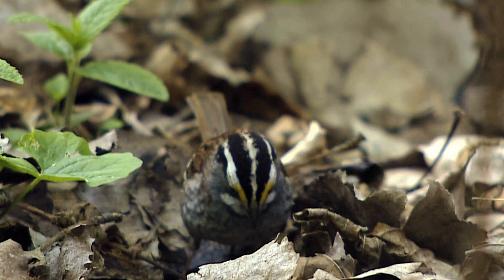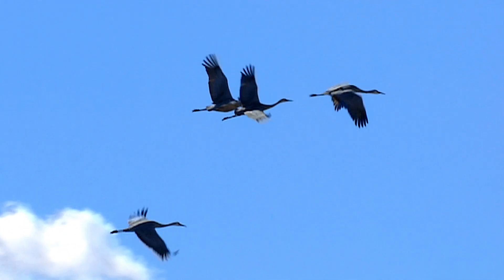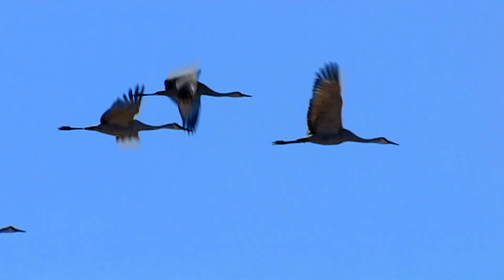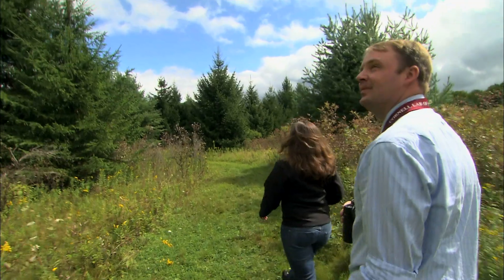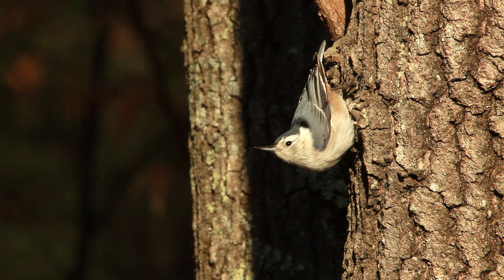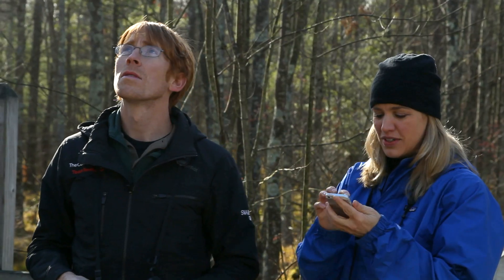If you've ever wondered, what is that bird? Let Merlin help you unlock the mystery. Merlin is a new app from the Cornell Lab of Ornithology. It makes bird identification easier by showing you the birds in your own area that match what you've seen.